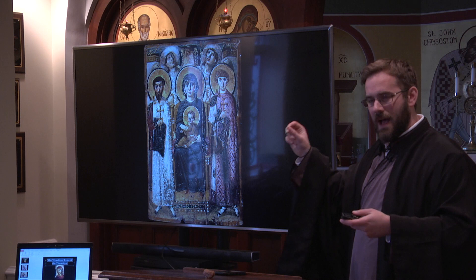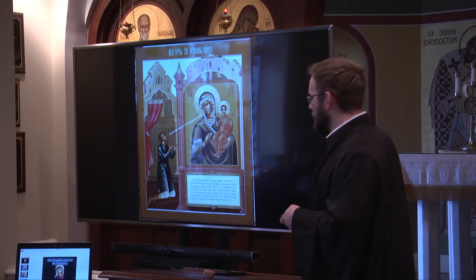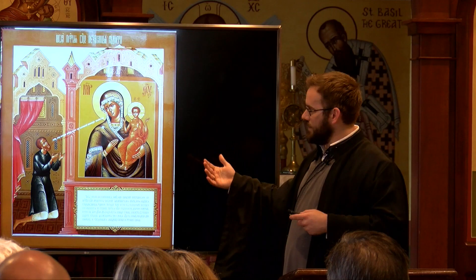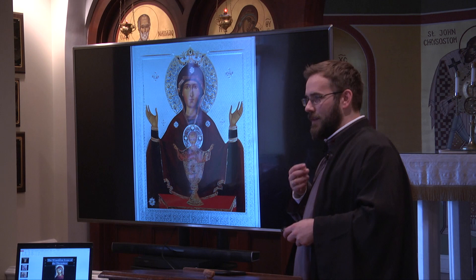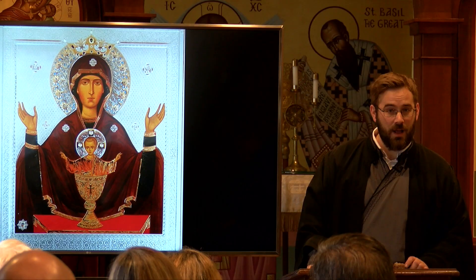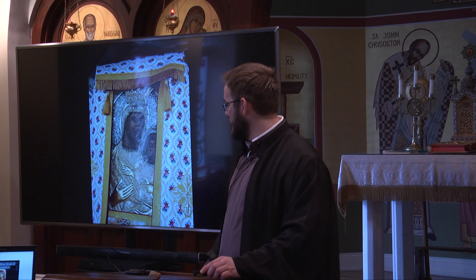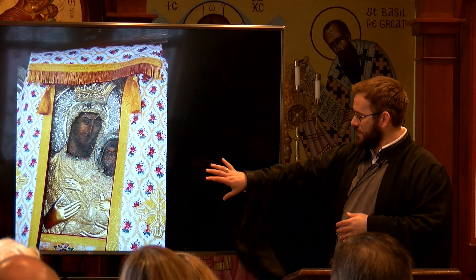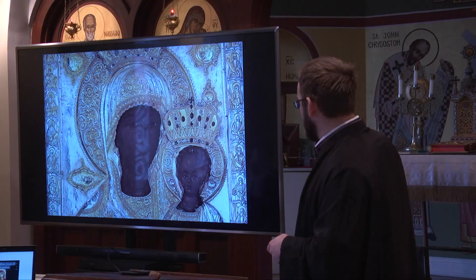Here we have an early encaustic icon — a way of painting using dyed beeswax. This is a fifth-century icon of the Theotokos from Mount Sinai in that early encaustic tradition. Many of these miracle-working icons have icons that tell their story. This is the icon of the Theotokos of the Inexhaustible Cup. This is the Vimatarissa, a miracle-working icon, and a copy of it was recently gifted from the monastery of Vatopedi to our own metropolis — a duplicate in dimension and size — and was blessed over the original icon.